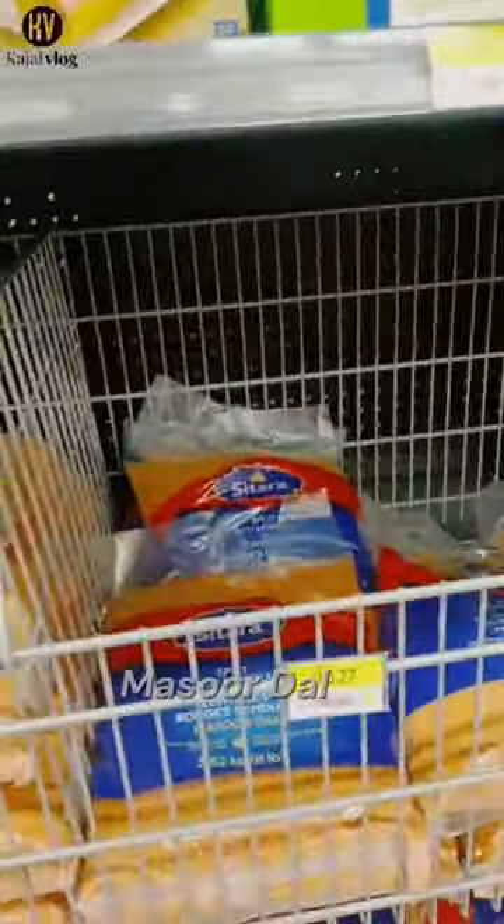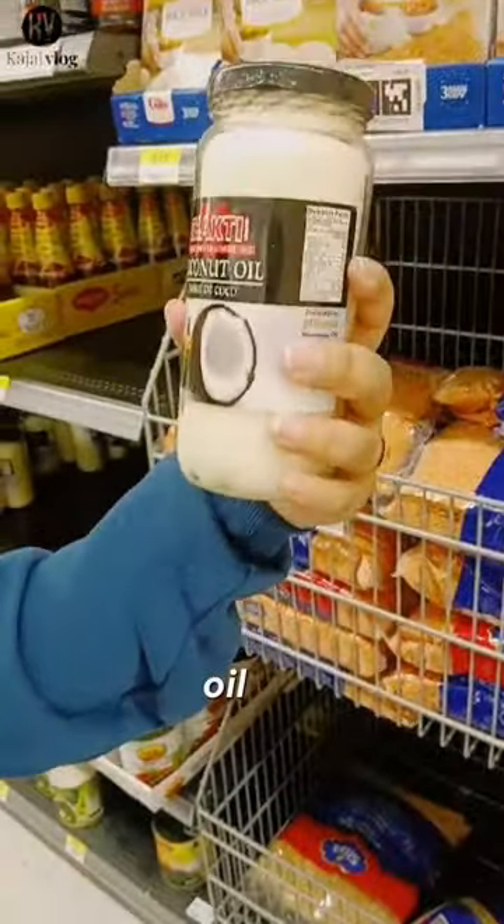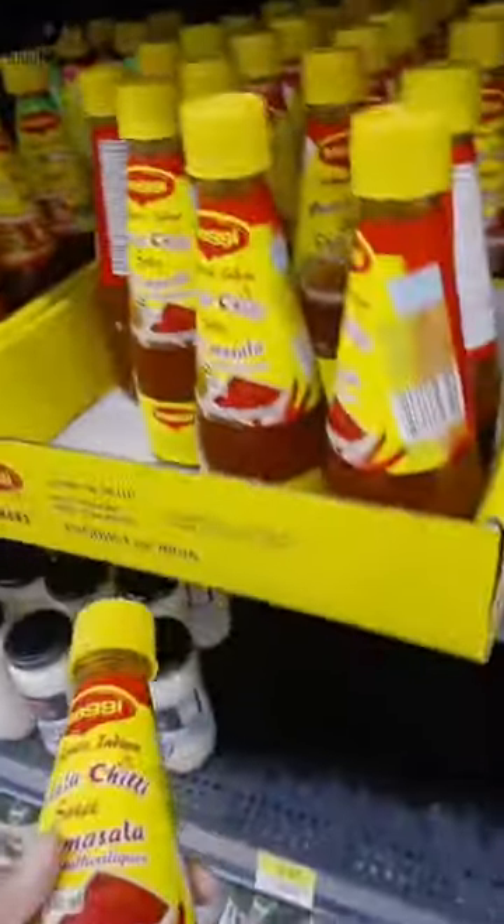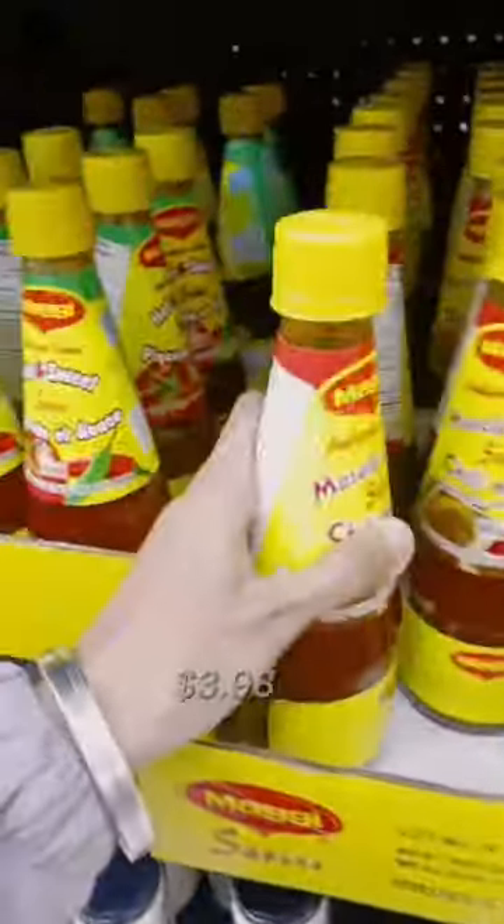You can see this is the mushroom bowl. There are different types of mushrooms. Also, see the coconut oil — you can see coconut oil here. This is the masala chili, it's only $3.98.